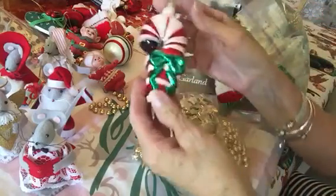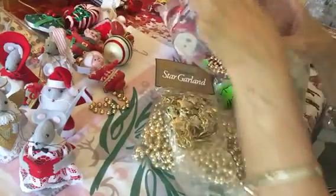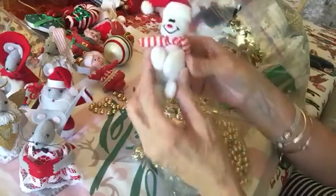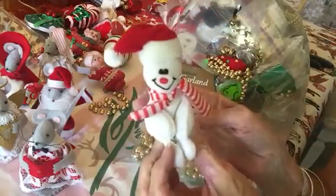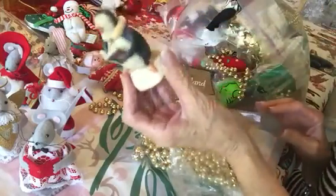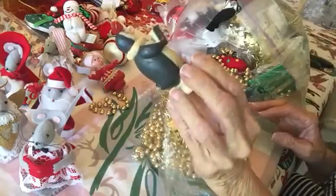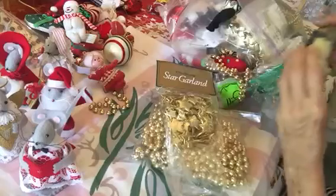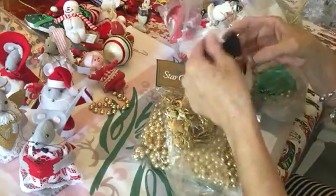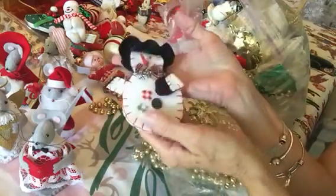Here is a glass candy cane ornament — keeping that. Oh look how cute, oh my gosh he's so cute! And there's a singing penguin — he's singing Christmas carols. Here's a little snowman — he's cute. Put those with the appliques.